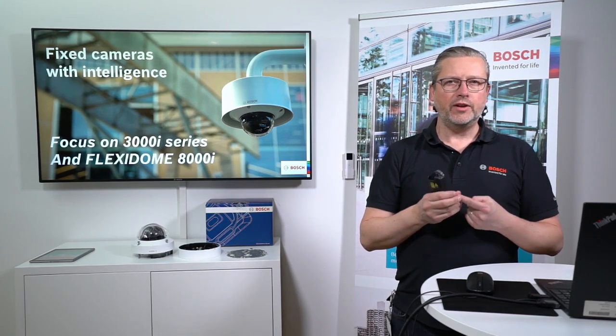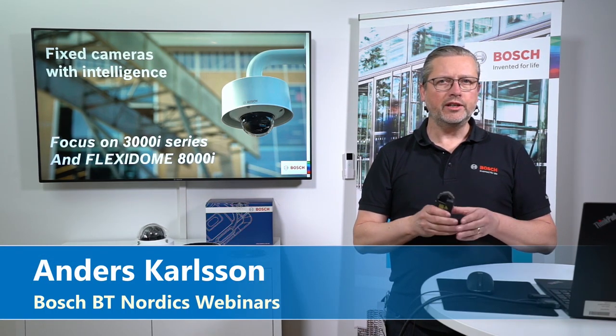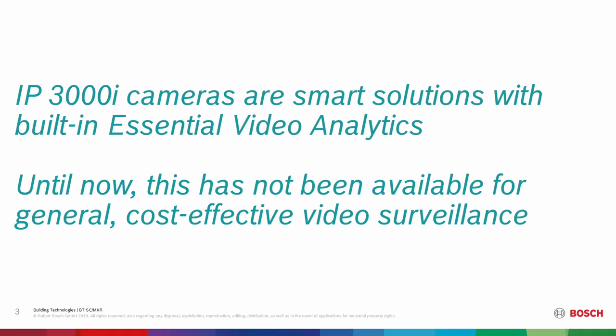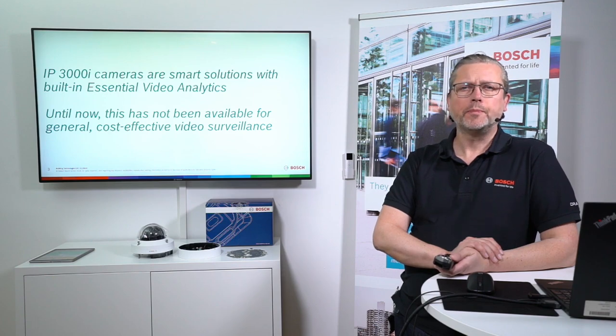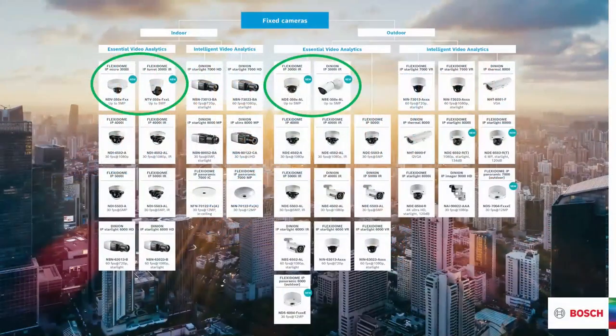This session is about the 3000i series and the Flex Room 8000i — two family products that we see have a really nice position in the market. Starting with the 3000i series, this is a pretty new family within the Bosch fixed camera range. This is the first time we bring essential analytics and video intelligence into the entry-level cameras from Bosch.